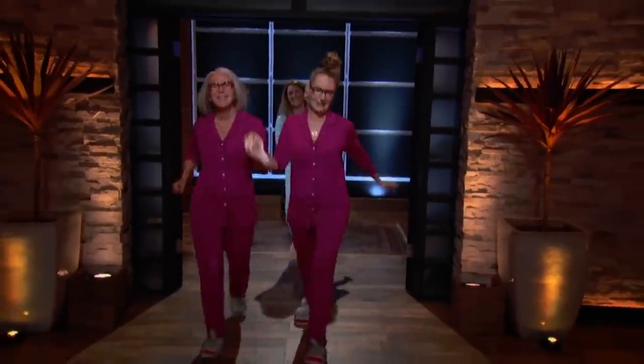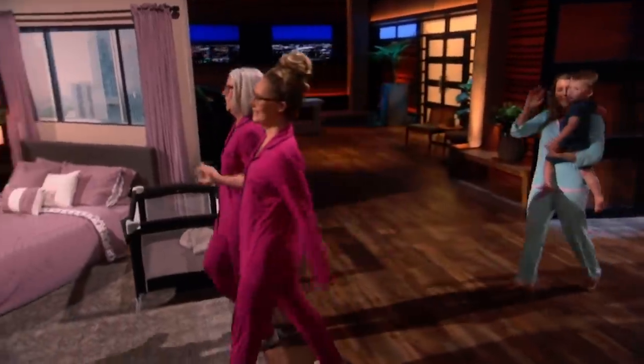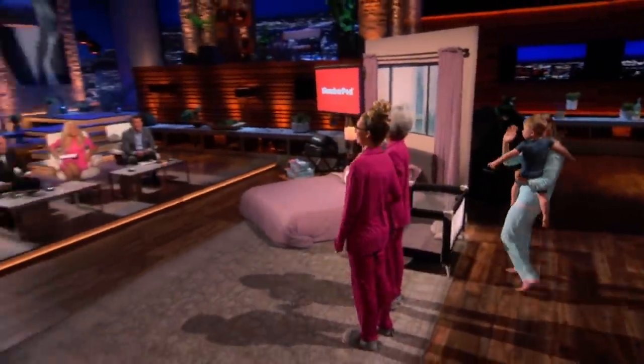First in the Tank is a product to help kids sleep more soundly. Hi, Sharks. I'm Katie, and this is my mom, Lou. We're from Atlanta, Georgia, and we're here seeking $400,000 in exchange for 20% of our company, SlumberPod.